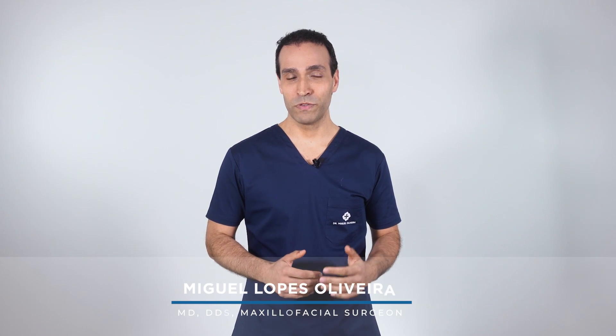Orthognathic surgery is one of the most powerful, life-changing facial interventions. It consists of the repositioning of the maxilla, mandible and chin, providing enhancement of facial balance and proportion.